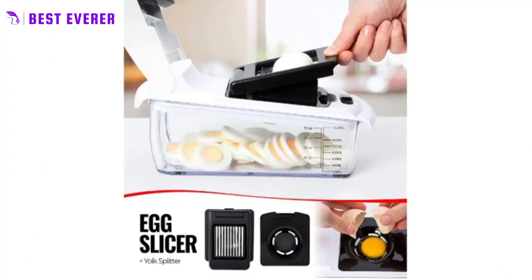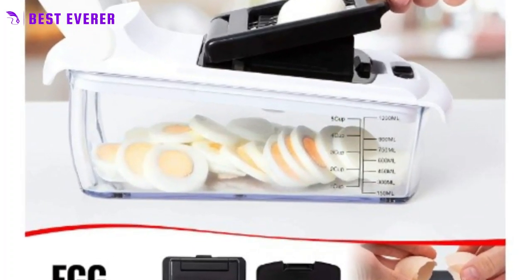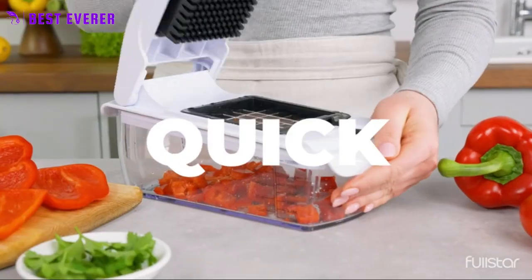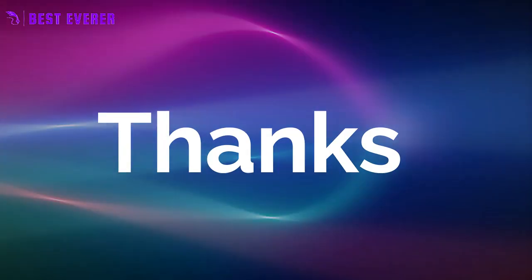Quality materials and easy storage. The Full Star Food Chopper is made from ABS plastic that is non-toxic and BPA-free, ensuring that your meals are healthy. The chopper also comes with a space-saving blade organizer, making it easy to store in your kitchen. Check out our reviews video.